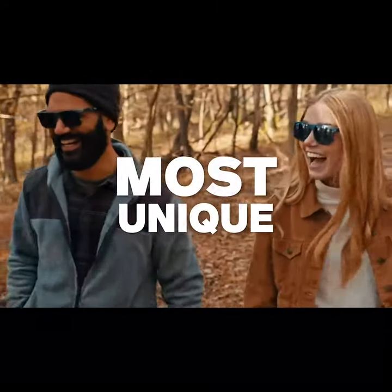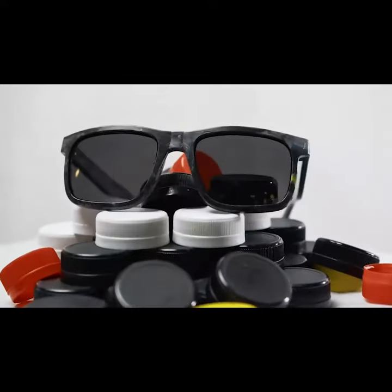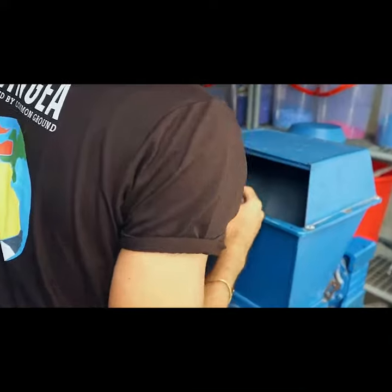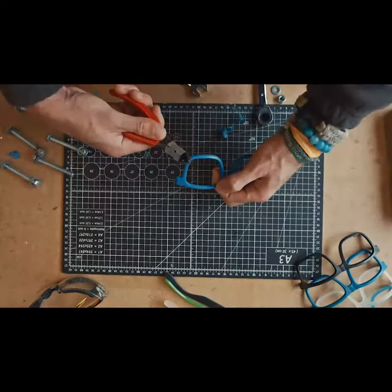We believe in them so much, they come with a lifetime warranty. So if somehow your pair breaks, Pangea allows you to easily send your sunglasses back to our workshop, and we'll recycle them into a new pair for a truly circular life cycle.